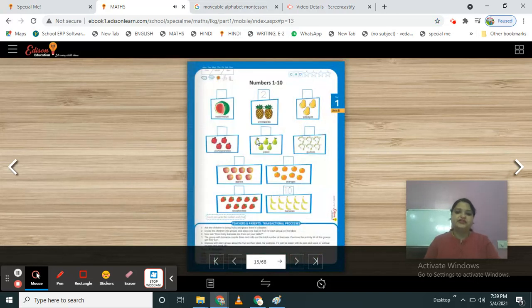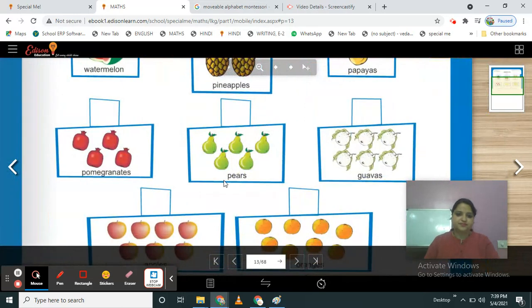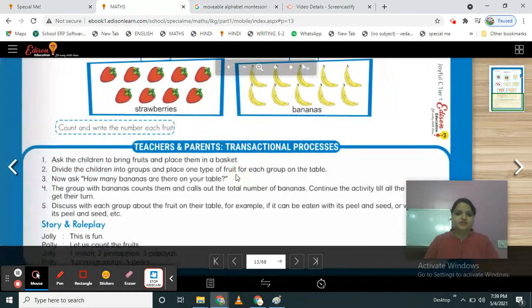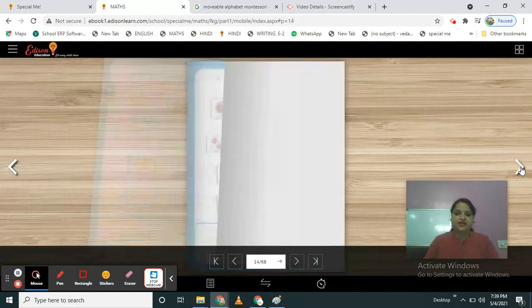In the previous session we had done this page. Students, have we done this work? Yes, and this activity? Good. Now move to the next page.